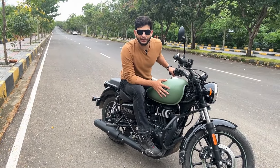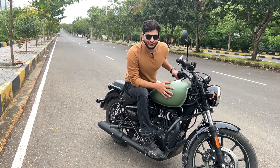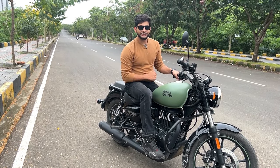The Meteor 350 - the 2023 model is not a new bike. So the benefits and advantages of this bike - today we are going to discuss this.